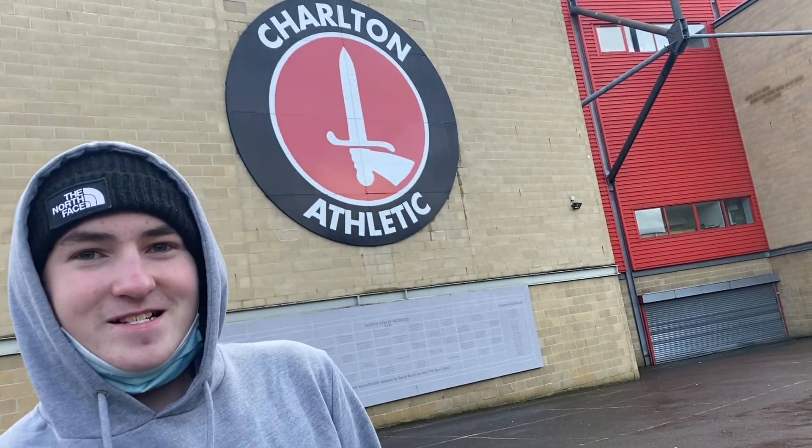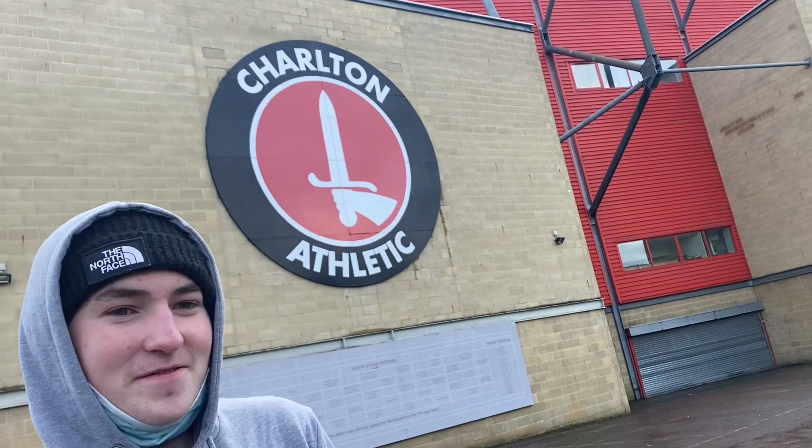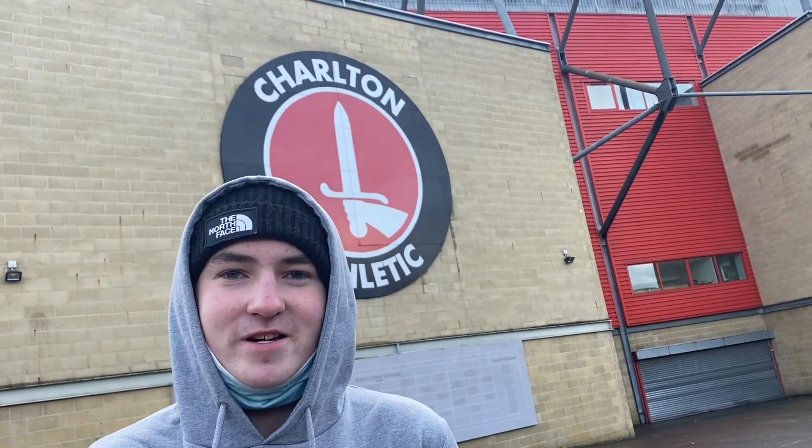We're at the first South London club of the day — The Valley, Charlton. To be honest, the area is not great and the ground is not great. I'd give it about four or five out of ten. Can't wait to get out of here — on to the next ground, the mighty Millwall.